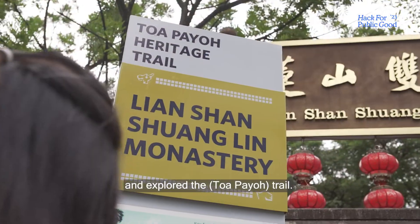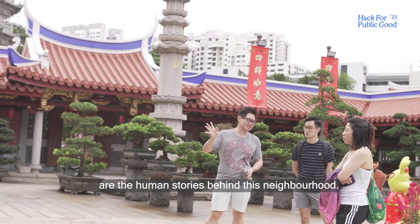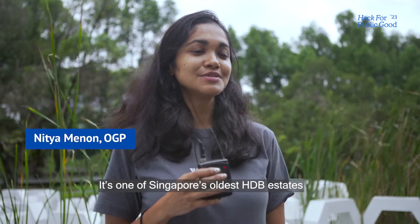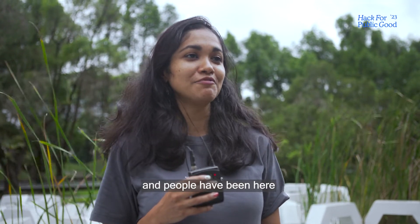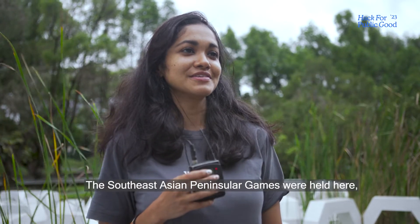We came as users ourselves and explored the trail. One of the things that was clearly missing are the human stories behind this neighbourhood. It's one of Singapore's oldest HDB estates and people have been here across many momentous occasions.